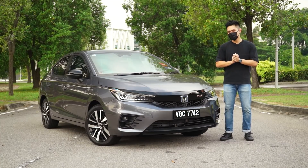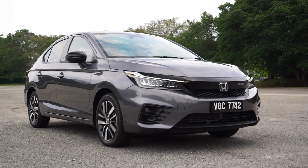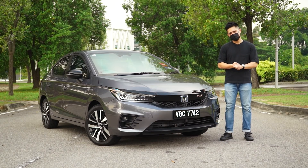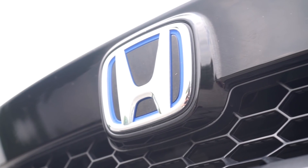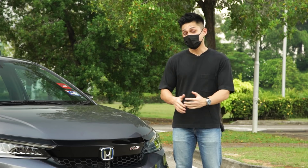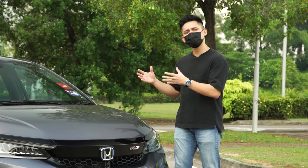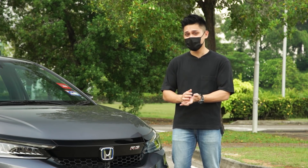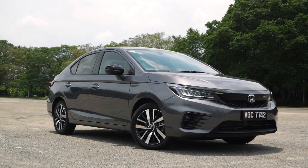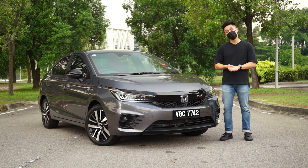So, based on the lengthy iMMD explanation, does this car warrant the 20,000 ringgit premium over the City V? Honestly, I personally don't think so. But then again, this is the closest thing to an electric car you can get for the money. This car will surely appeal to the thinking buyer — the kind that values technology and safety more than outright performance and bragging rights. So if you're looking for something unique in this segment, this might just be it. But at 106,000 ringgit, it's a bit of a tough pill for me to swallow.